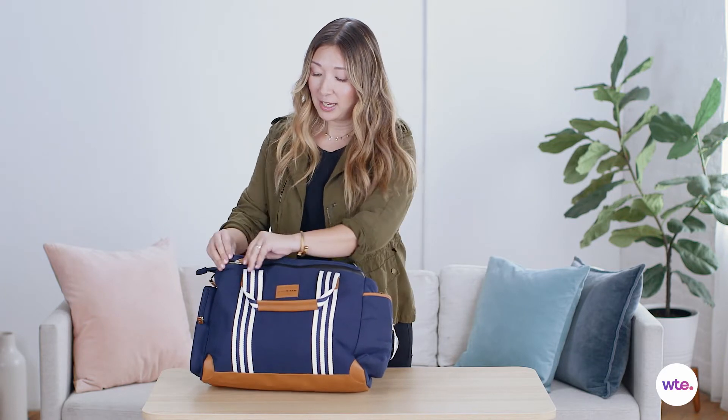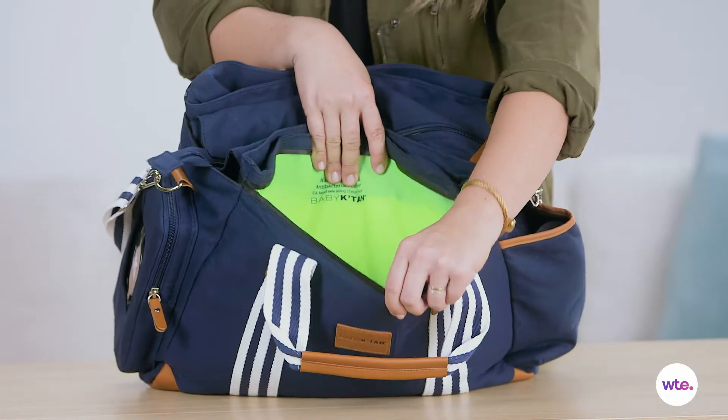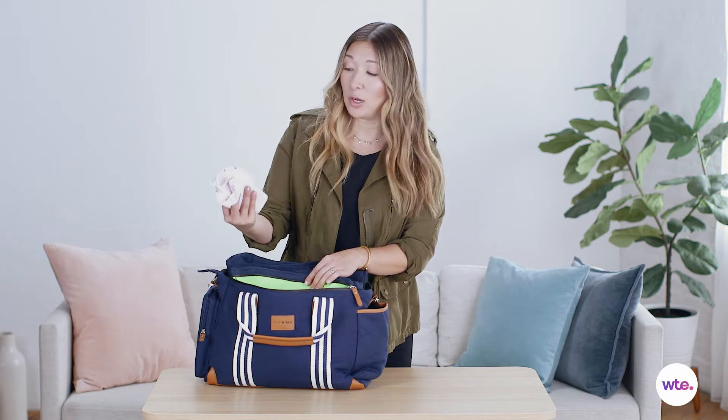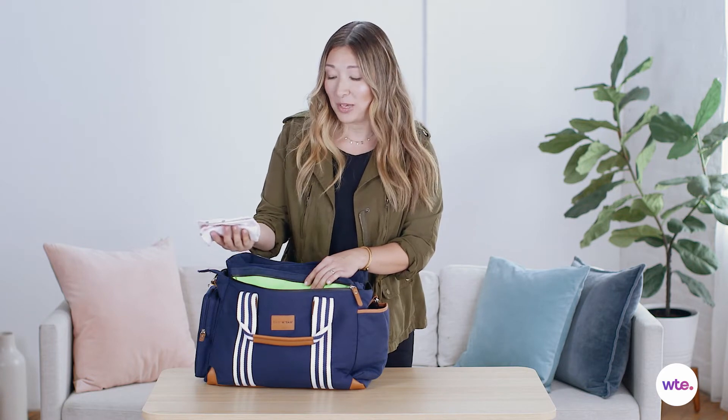Another feature is what they call a wet pocket, which is right here in the front. You can see it's got neon green inside — it's made of a special odor-proof material. This is a great place to put things if your baby spit up or had any other kind of accidents or spills, or even in a pinch, a dirty diaper. You could just put it in here until you can find a trash can.